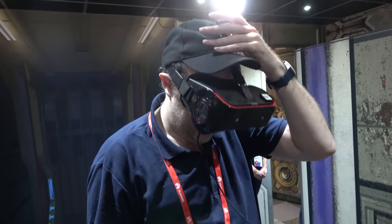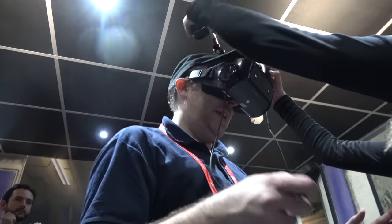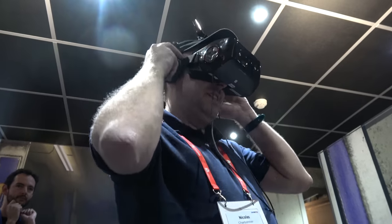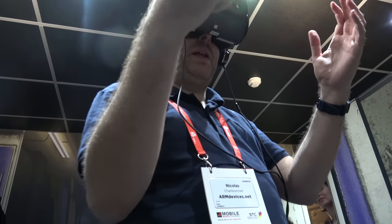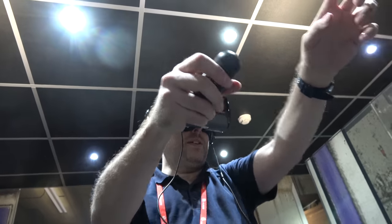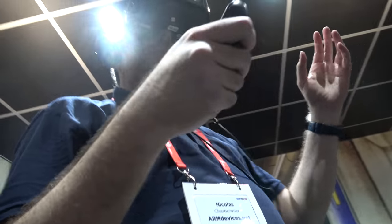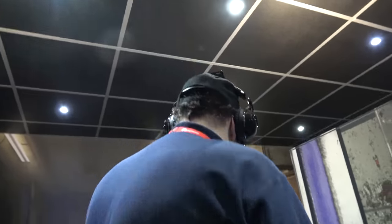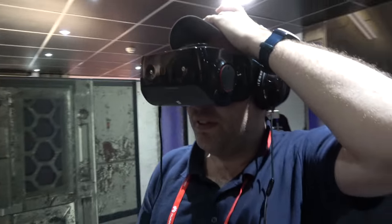After experiencing the demo, the user describes it as being like Star Wars — in space with a bunch of robots and a spaceship. The demo is from Qualcomm's Advanced Content Group. The graphics are very clear and the user wants to shoot and punch the robots. Overall impression: pretty cool and high resolution.